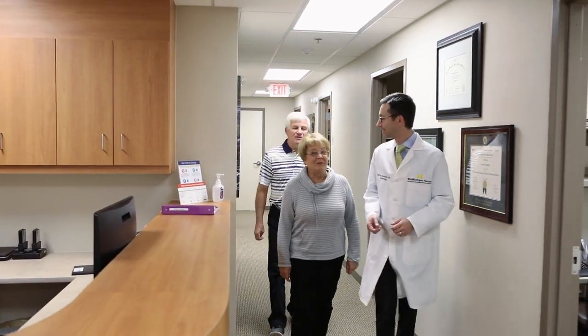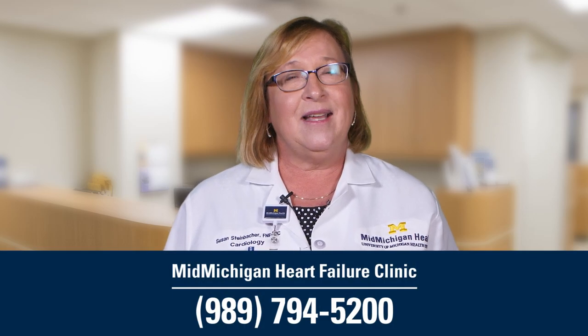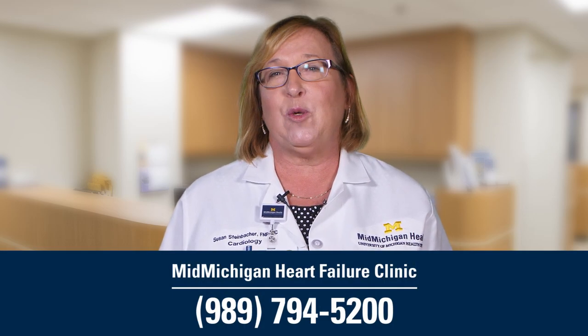If you or someone you know is suffering from heart failure, the Heart Failure Clinic can help improve your quality of life. For more information or to inquire about becoming a patient, please call 989-794-5200.